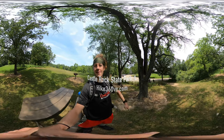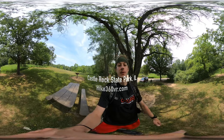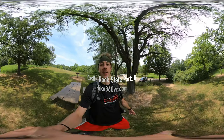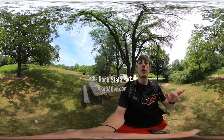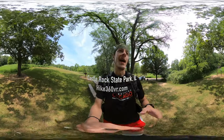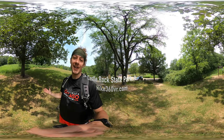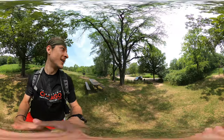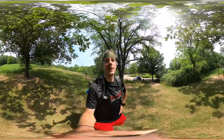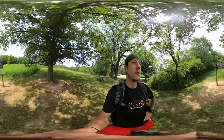Hello my friends, my family, and my followers — it's Hike 360 here, and I'm here to give you a new hike this week. I'm at Castle Rock State Park just outside of Oregon, Illinois. I'm right outside the trailhead of the wildlife viewing trail, which is a loop — we'll knock it out, one and a quarter miles.